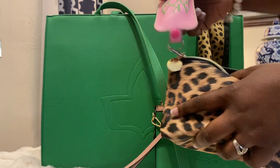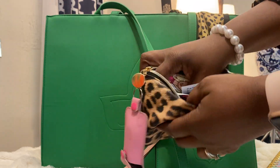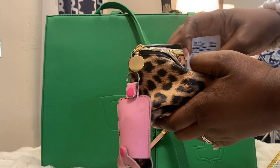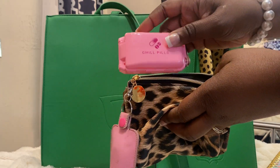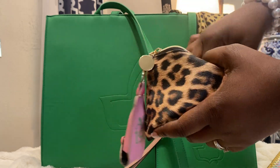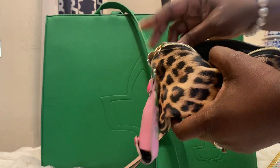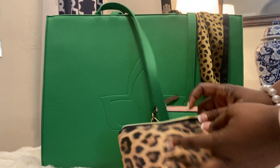For toiletries, I have my hand sanitizer, Kleenex, wet wipes, a nail file that I got from the dollar store, and my pill case — I love this, it's Chill Pills — lotion and soap just in case, and two portable toothbrushes.